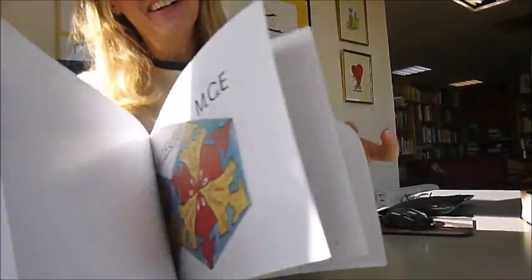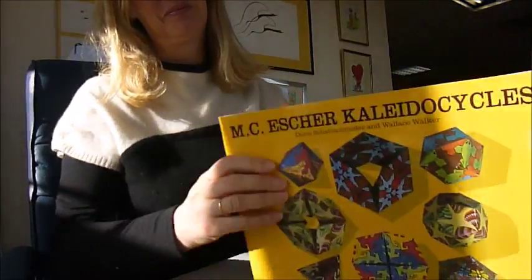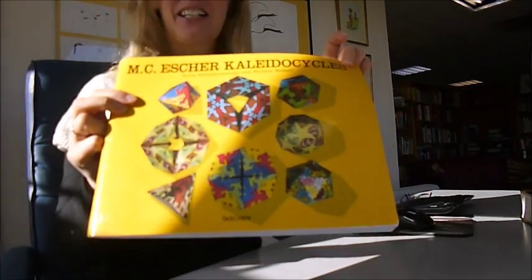There we go — only £9 through bibliophilebooks.com. M.C. Escher Collider Cycles.